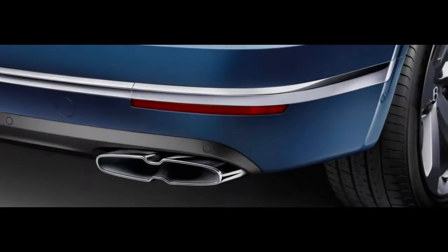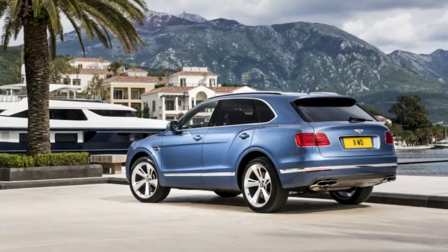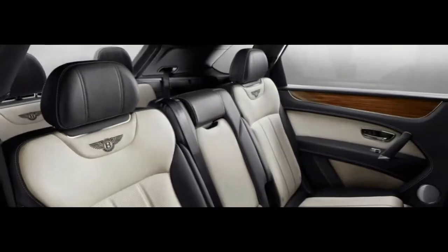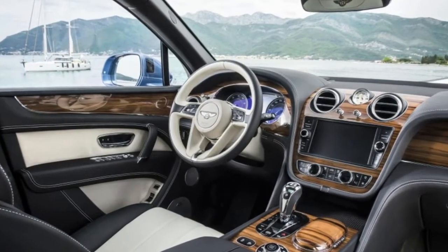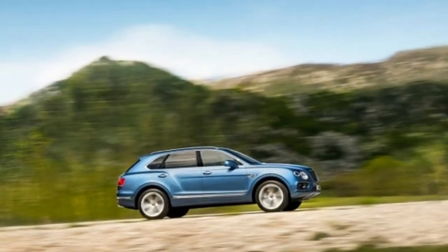Front seat travelers have indistinguishable extra space to the Q7, however the Bentley's rearward sitting arrangement is more open than the Audi's, with raised travelers getting an extra two crawls of room to breathe — in any event on paper. Actually, the Bentley's greater 22-way customizable seats eat into extra space to move around and influence the space to feel littler. First world issues.